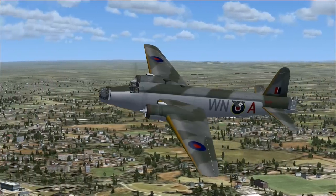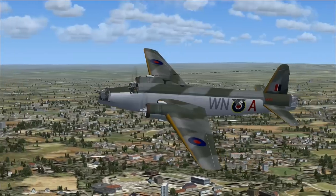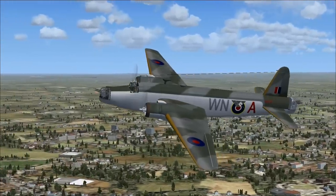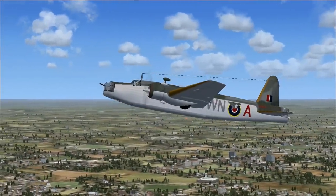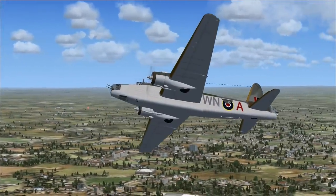The construction took longer to build than other designs using monocoque construction, and it was difficult to cut holes in a fuselage to provide access or equipment fixtures. But crew survivability or cutting the aircraft open — which would you prefer? I personally would prefer crew survivability.